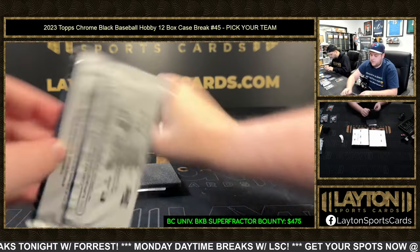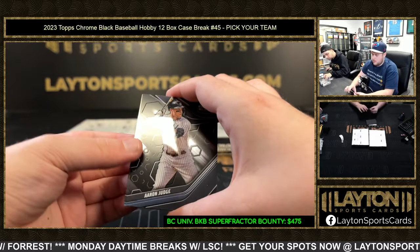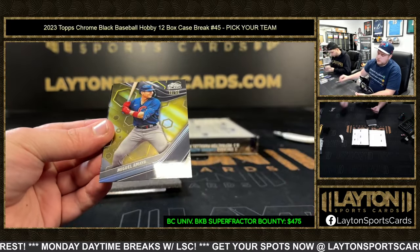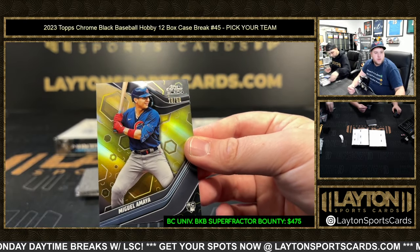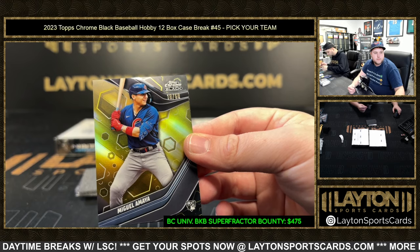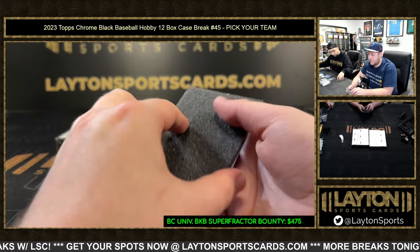Redemption — nice. A couple of big names are redemptions in this one. Aaron Judge — that is a gold — and Miguel Amaya 18 of 50 for the Cubs. Congrats on that, Chicago!